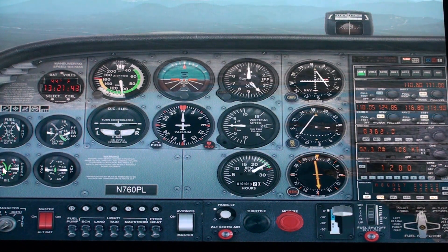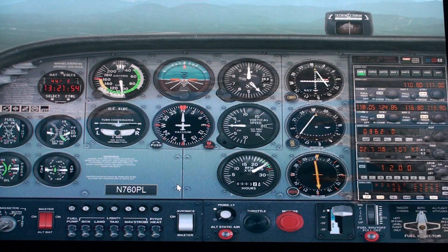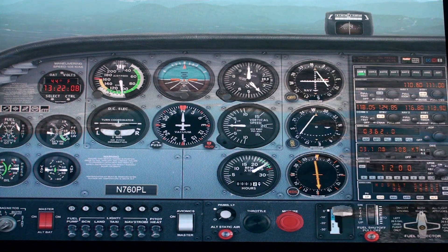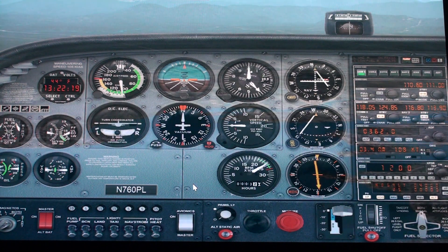Everything is green — that's the main thing right here. Everything is in the green. Plenty of fuel. He should be turning me pretty soon now. We're almost 3 nautical out. I think he's at 3 nautical — we're going to turn. 3 nautical. Let's keep that 360.